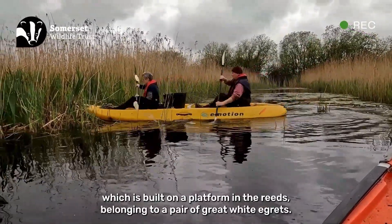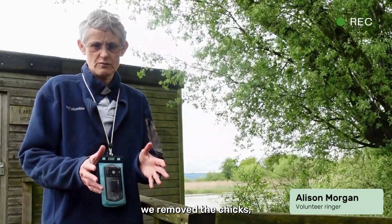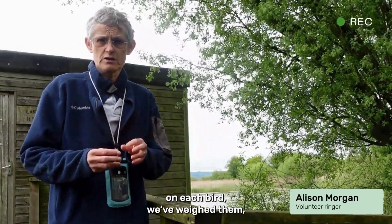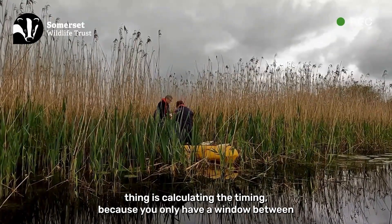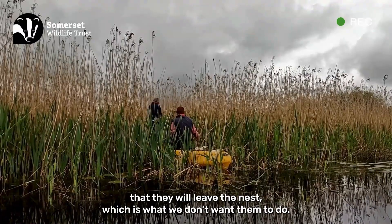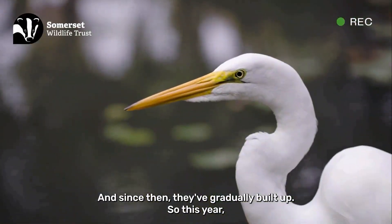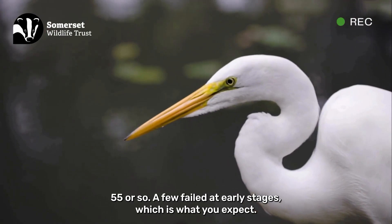So we've visited a nest built on a platform in the reeds belonging to a pair of great white egrets. We've calculated the age of the chicks, removed them by kayak, withdrawn from the nest, put metal rings with unique numbers and colour rings on each bird, weighed them, and taken feather samples for DNA, then popped them back. The tricky part is timing — you only have a window between the chicks being about 15 and 18 or 19 days old. They have to be big enough to take the rings but not so big that they'll leave the nest. They first nested here on the Avalon Marshes in 2012, the first time anywhere in the UK. Since then they've gradually built up, and this year we've got 44 active nests out of around 55, with a few failing at early stages, which is to be expected.